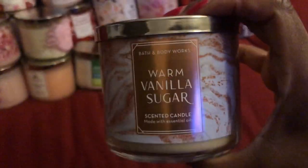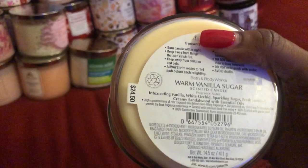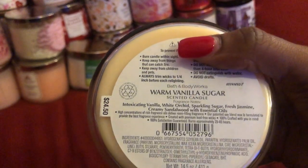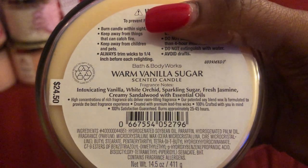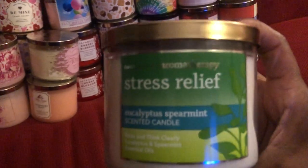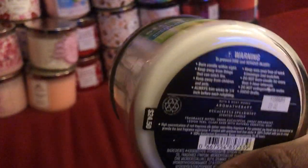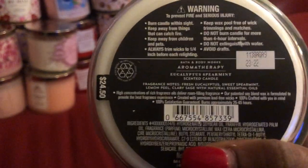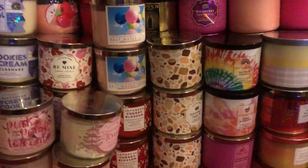The next is Warm Vanilla Sugar — the packaging is very cute, this is an oldie but goodie. The next is the Stress Relief aromatherapy collection, the Eucalyptus Spearmint. The packaging is very cute.